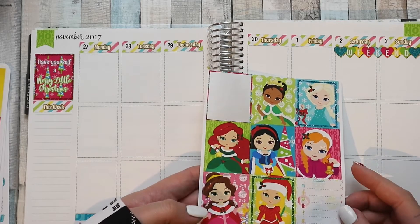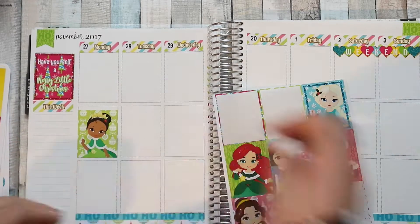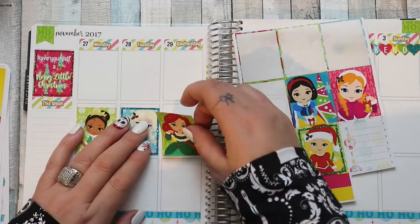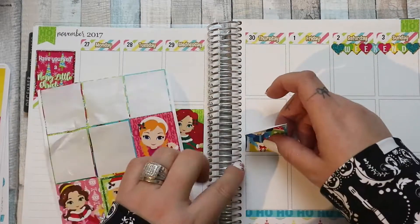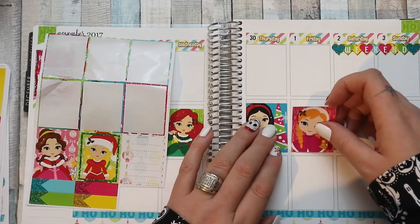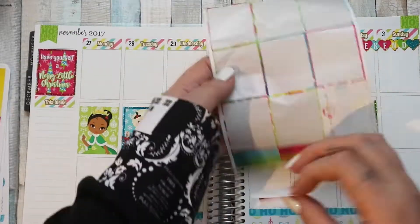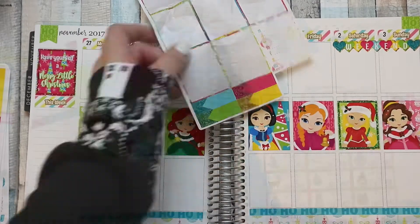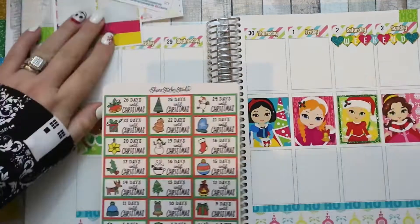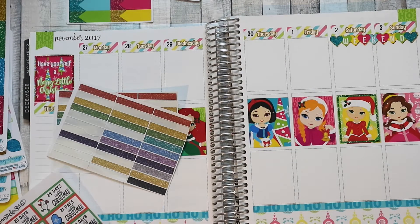Now I'm trying to decide where to put my full boxes. Because this is going to be a memory planner, for the first week I decided to go with a pretty standard layout for me — all the full boxes filling up the center, the bottom boxes for pictures, and the top boxes are more for what we did. I have Christmas countdown stickers to use in all my planners.